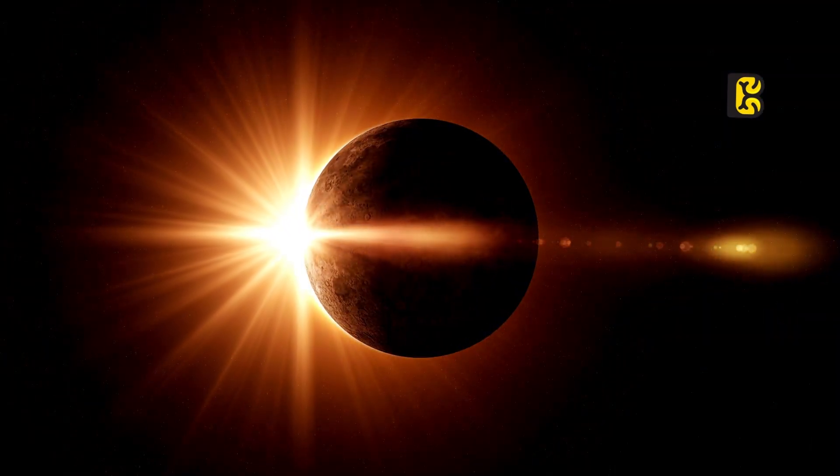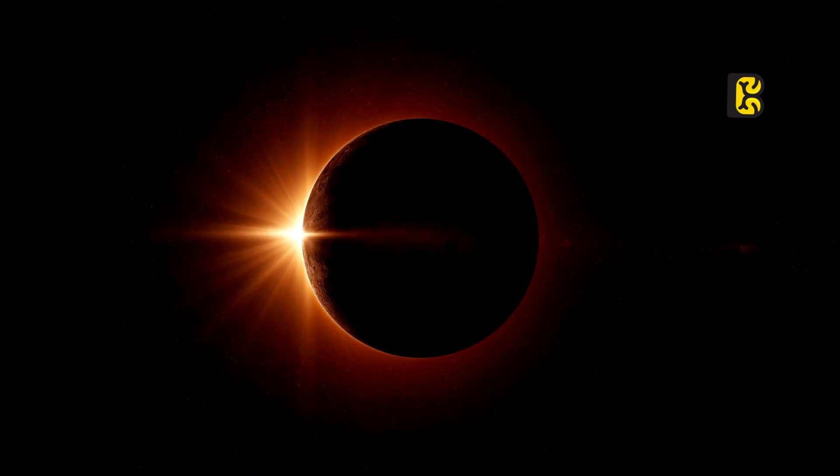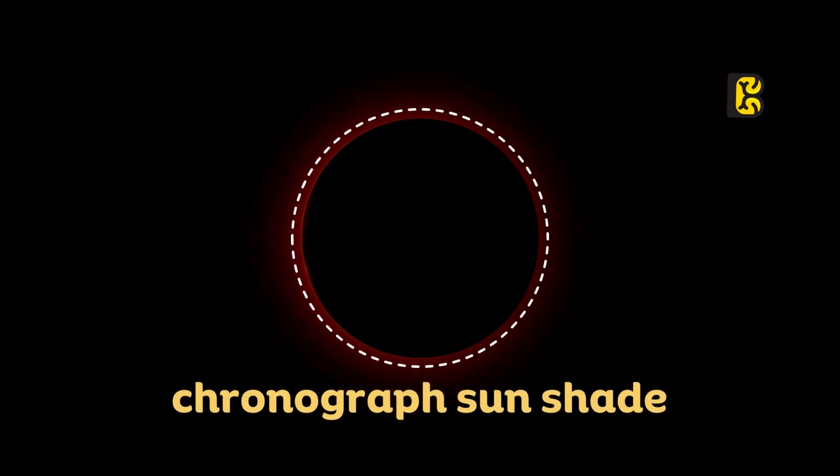Usually, this layer remains hidden in the Sun's light and can only be observed during a solar eclipse or with the help of a coronagraph sunshade.